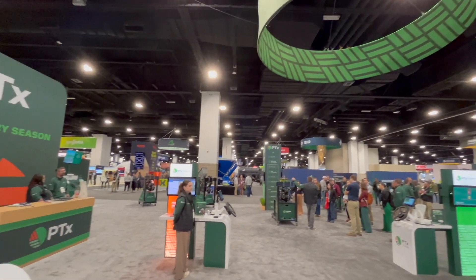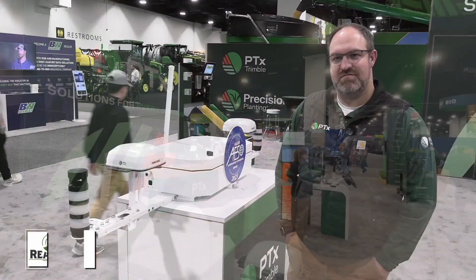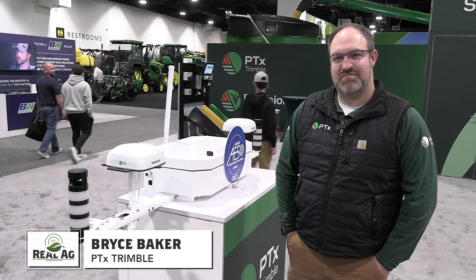Bernard Tobin here at the Commodity Classic in Denver, Colorado. I am over at PTX Trimble now, catching up with Bryce Baker. Bryce, great to see you again.